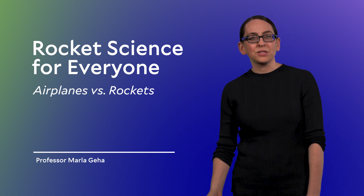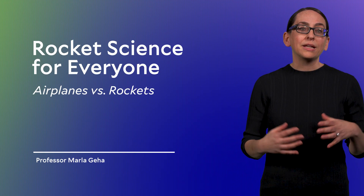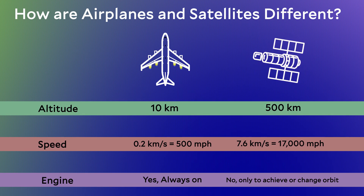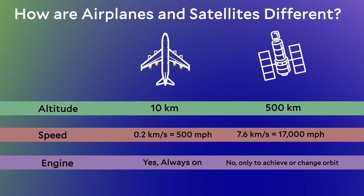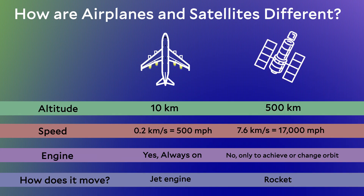At the end of the last segment, I asked the question: why do we use rockets to launch vehicles into space? To answer that question, I want to add one more line to my comparison chart between airplanes and satellites. Airplane engines are always on, while satellites are powered only at launch or if you want to change orbits. Airplanes use jet engines while satellites are launched on rockets. So why not jet engines? Why don't satellites use airplane engines to get to space?